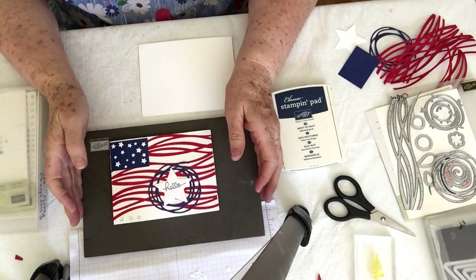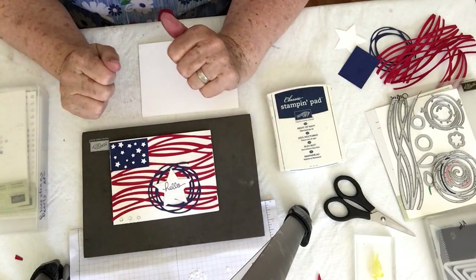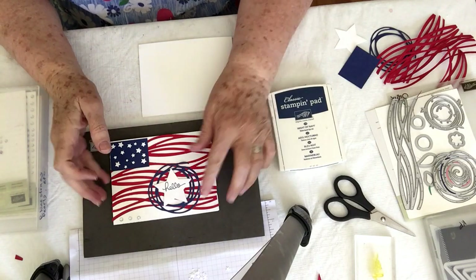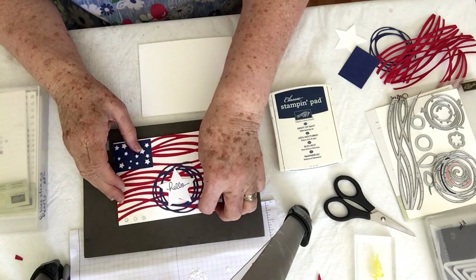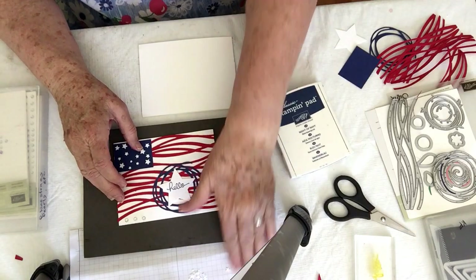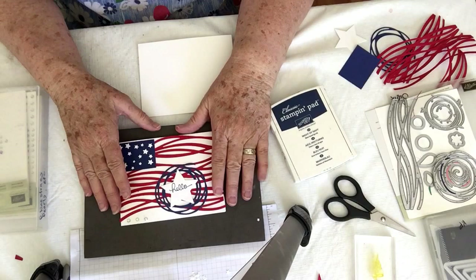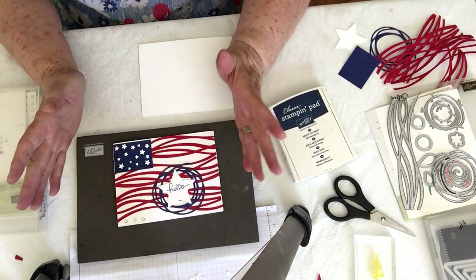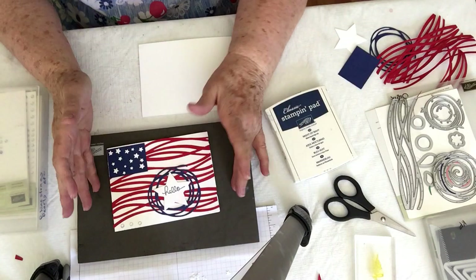Hi, my name is Kathy Fosno and this is Kat's Creative Corner. Welcome to Tuesday's card. And yep, you guessed it — it's not Tuesday, it's Wednesday. I was just unable to get to my Tuesday card yesterday, so I wanted to get one out to you this week. On Wednesday we're doing Tuesday's card.